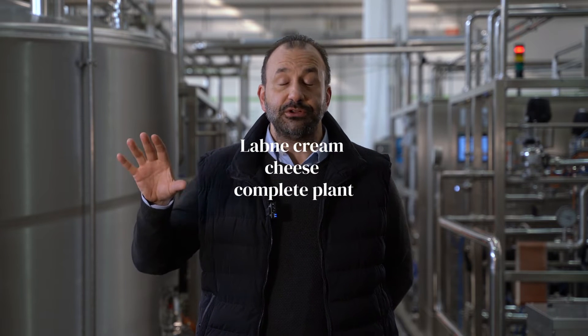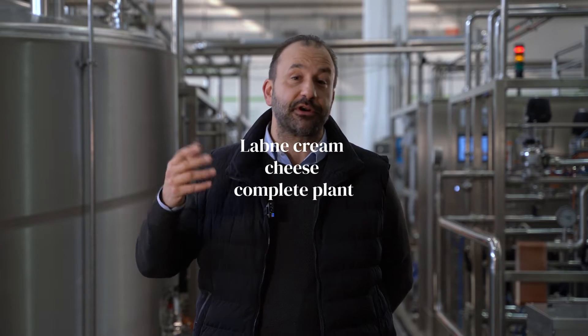Good morning. My name is Federico Anselmi. I'm one of the sales managers in Frog Group and I will describe to you today briefly a complete plant for the production of spreadable cheese, labne type or cream cheese.